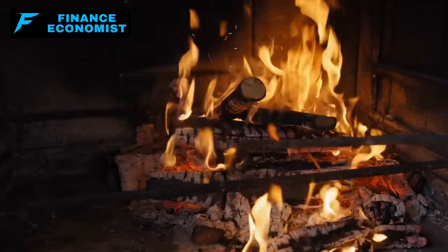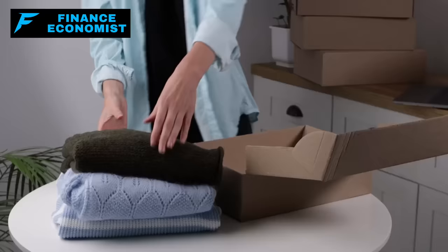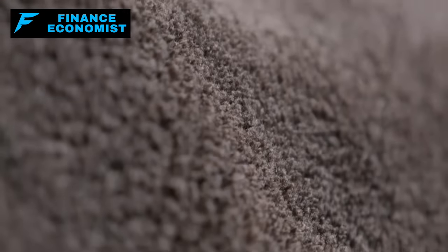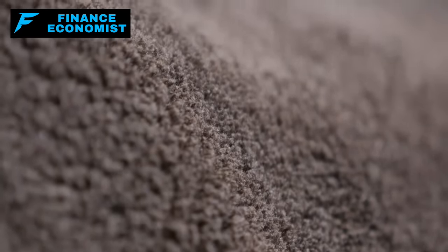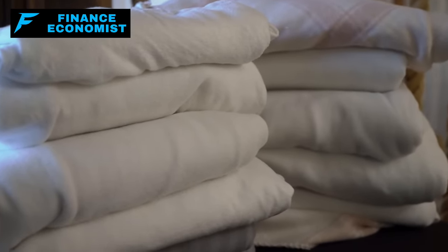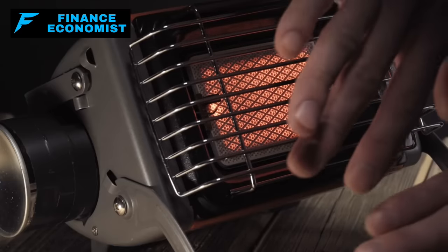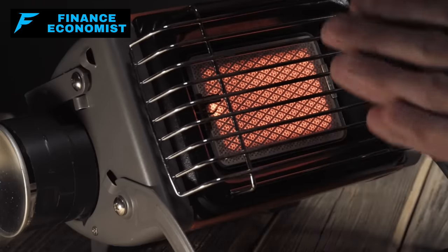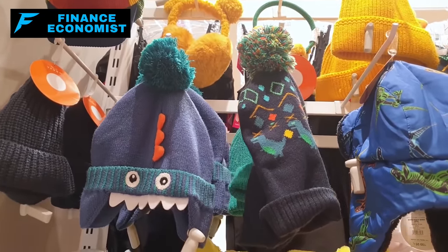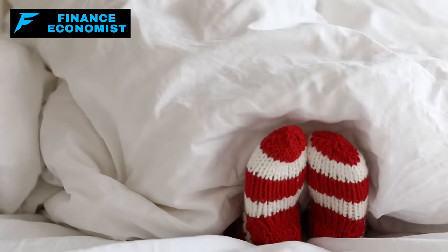Three: Staying warm in winter blackouts. It's essential for survival to stay warm during winter blackouts. Prepare by stockpiling thermal clothing, blankets, and sleeping bags — insulated layers and wool or fleece blankets are key for retaining heat. Consider portable heaters like propane or kerosene, with a safe fuel supply and proper ventilation to prevent carbon monoxide poisoning. Battery-operated or hand-crank heaters are safer alternatives. Also keep warm hats, gloves, and socks handy, as a lot of heat is lost through the head, hands, and feet.